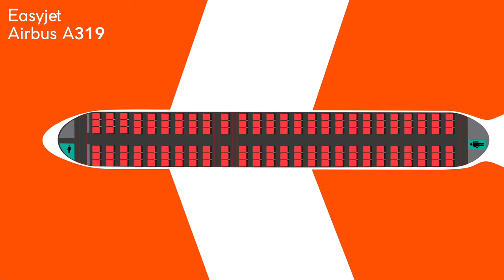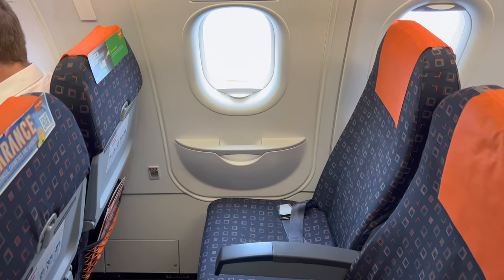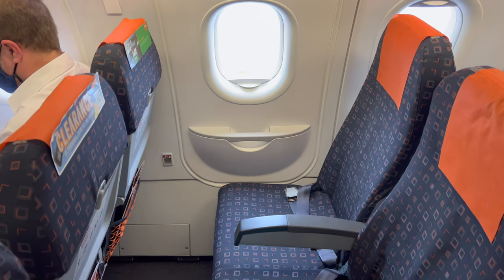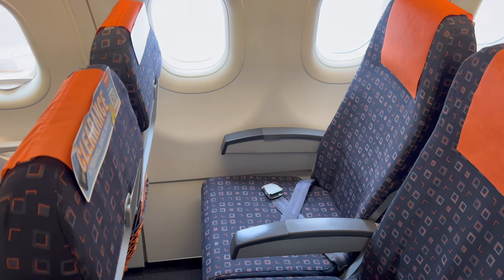I genuinely thank EasyJet for making their layout so straightforward — this was probably the easiest interior graphic I've ever made. Inside we find 26 rows, three of which are designated as extra legroom rows, all of which come at an extra cost — £11 extra in this case for my seat 11F. There's not loads of extra legroom, but it's certainly better than 28 inches of pitch.